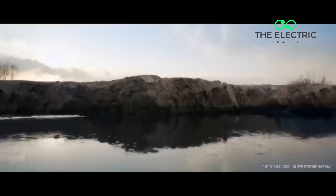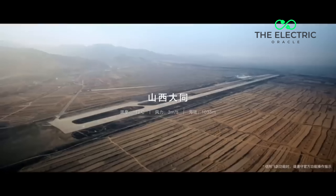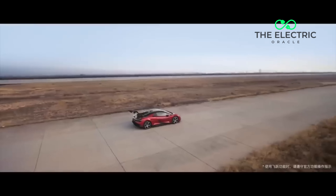If this video made your jaw drop as much as mine did, please smash that like button and join our Voltage Warrior community by subscribing. Drop a comment below — what did you think of this supercar? Would you take this jumping supercar over a traditional Ferrari? Don't forget to hit that notification bell, because with this pace of innovation, you won't want to miss what's coming up next. Thank you so much for watching. My name's Des from the Electric Oracle — signing off, and I'll see you in the next video.